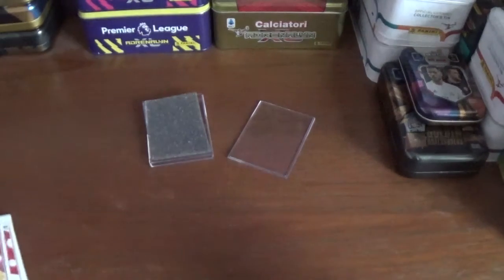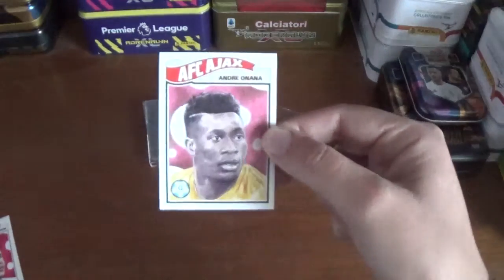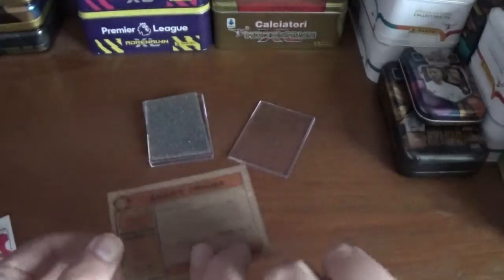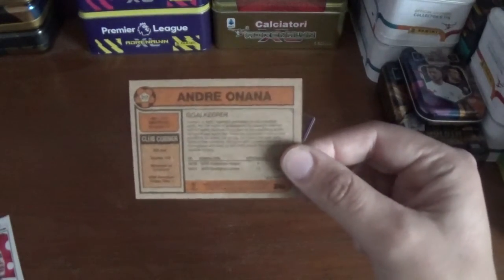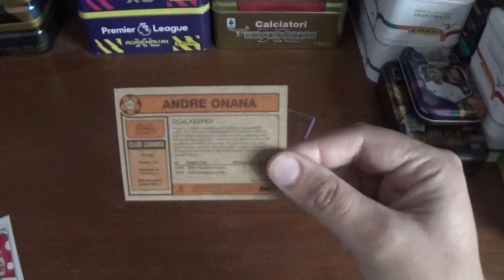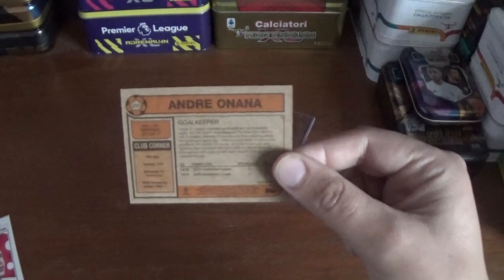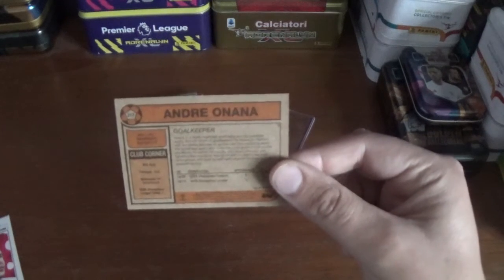The first one is the AFC Ajax goalkeeper André Onana, which is number 217. There it is on the back — number 217, André Onana, a goalkeeper. His personal stats: his height is 1.80 metres, and he was born in Cameroon. The club was formed in 1908.